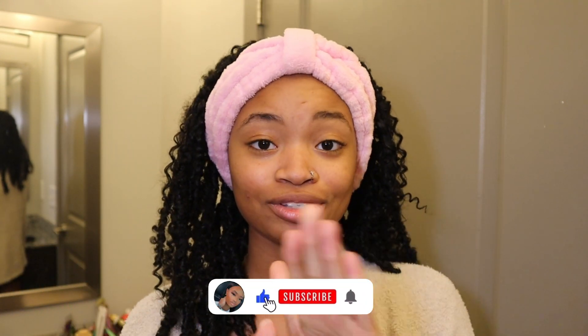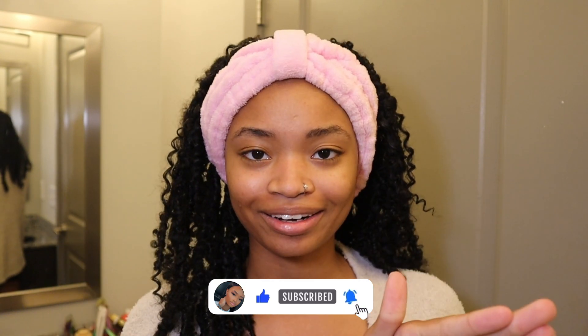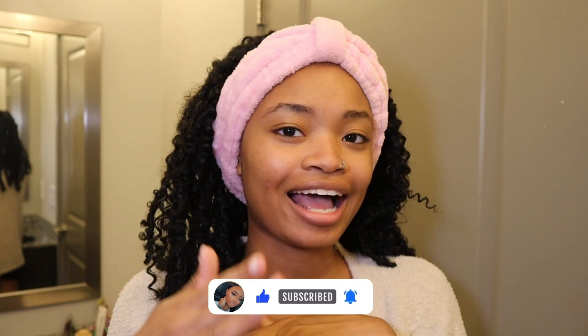We're super duper excited. Make sure y'all hit that subscribe button — road to 1K, we're almost there! Make sure y'all hit that subscribe button, give the video a thumbs up, and check in with your girl in the comments down below.